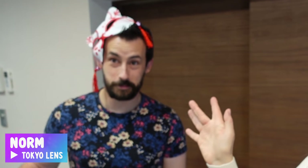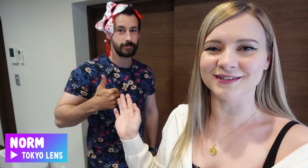Luckily, I have a friend to help. Norm is here! If you haven't checked out his channel, go check out Tokyo Lens. He makes some really amazing documentaries about Japan, but he's going to help us build the cage today.